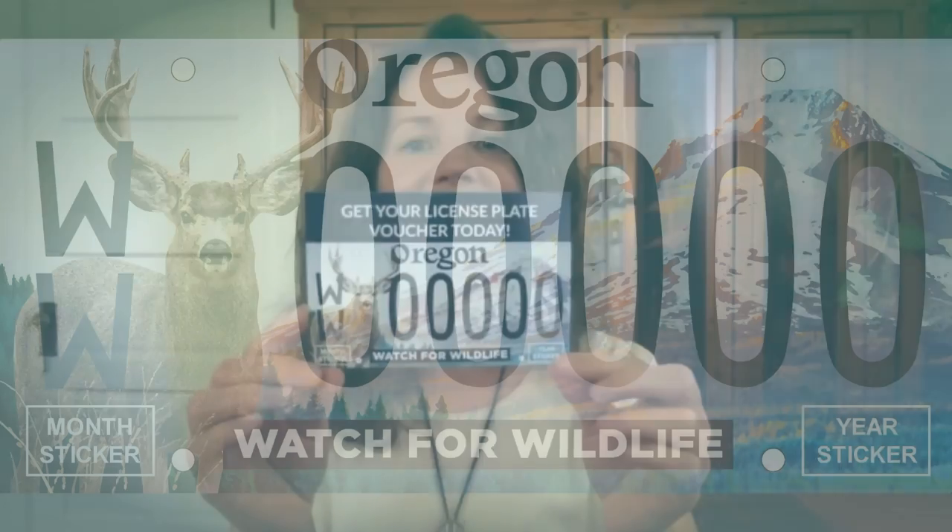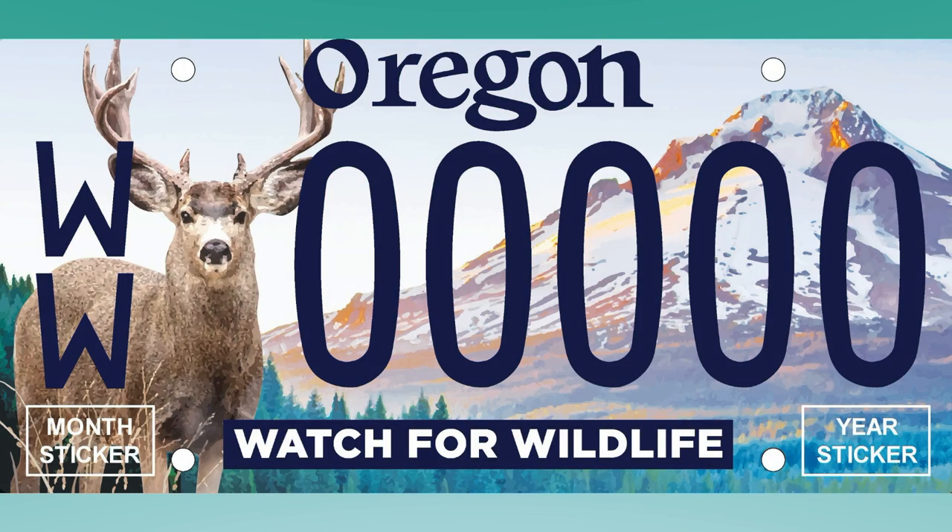They're really good-looking plates. I have a picture of one here — it has a mule deer, it has Mount Hood behind it. It's very iconic and it says 'Watch for Wildlife.' That's beautiful. It'll be fun to see that on the cars, knowing what goes on behind it, because I never had any idea how that worked.